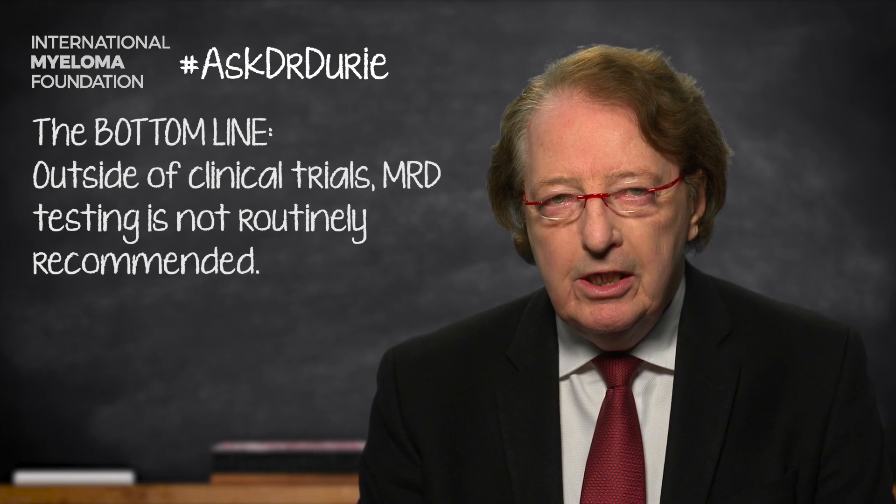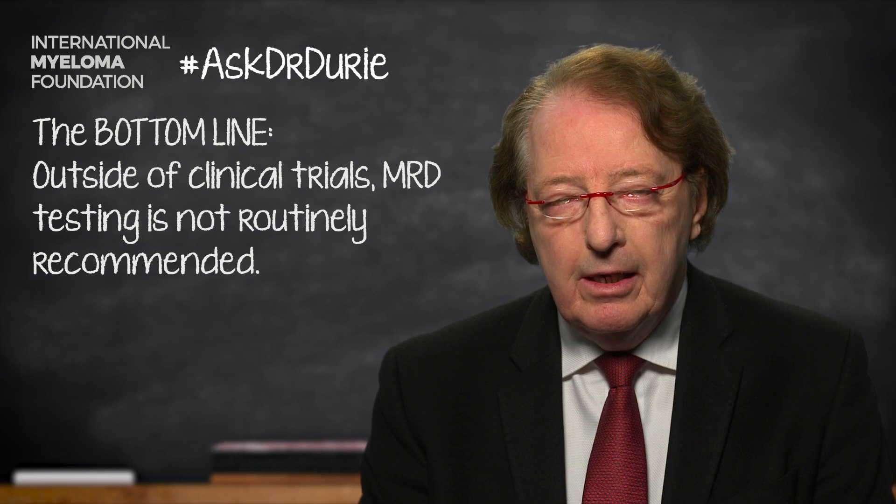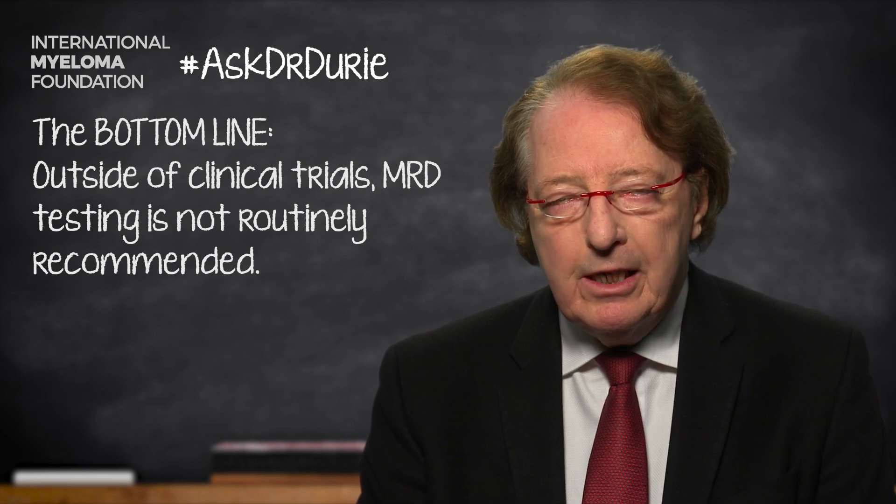Bottom line, we do not yet routinely recommend testing in the clinic. However, we do basically routinely recommend it within clinical trials, so we can assess and compare treatments. And as far as the testing, we are looking at evaluating both NGS and NGF within our trials to see the relative benefits of each of those.